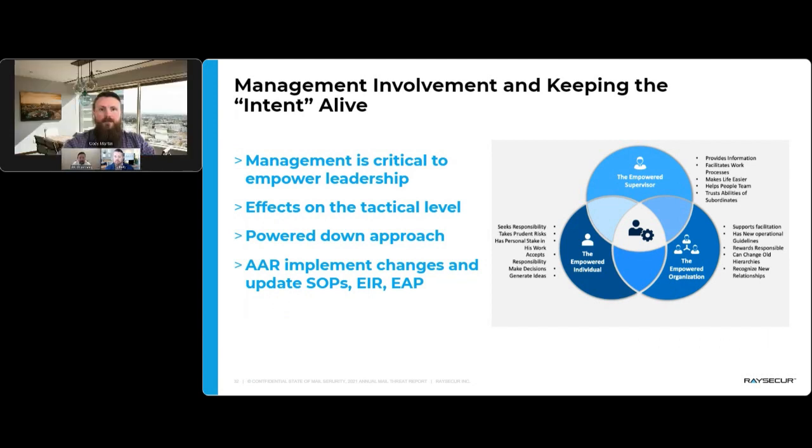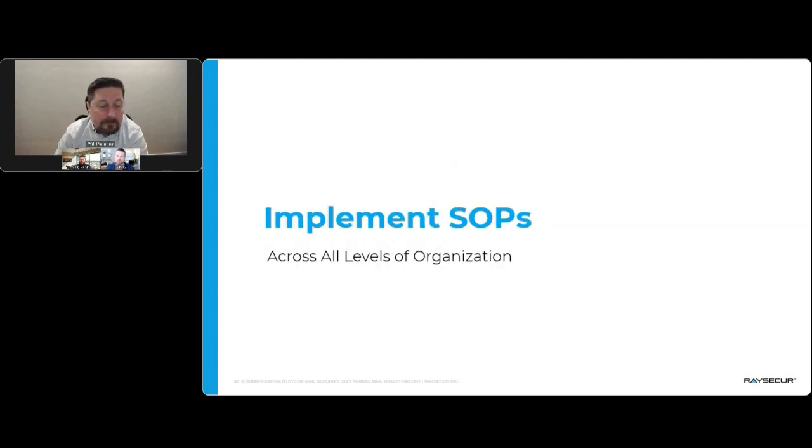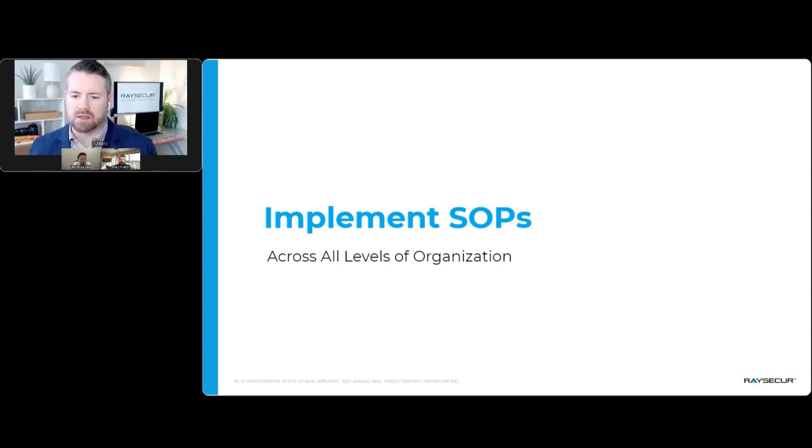Management has to buy into this — empowering the people who are working five days a week in the mailroom when everyone else is only there two or three days. Those staff need the ability to affect change and make decisions so that if something questionable comes in, they can react to it effectively. We see this with all our clients: security looks very different than it did two years ago, and you need to be malleable and make adjustments while empowering the individuals involved.